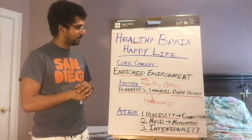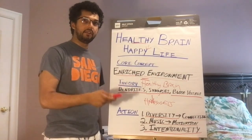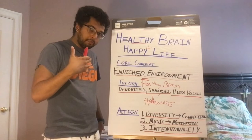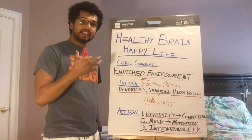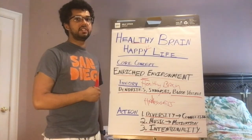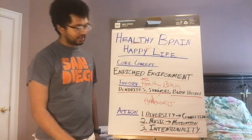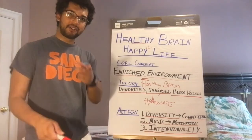That's the short and dirty version of 'Healthy Brain Happy Life' by Wendy Suzuki. Enriched environments are what this whole book is about — put yourself in an environment that has you thinking creatively and doing different things, and that will create a healthy brain, which will create happiness. Have a good one, guys!